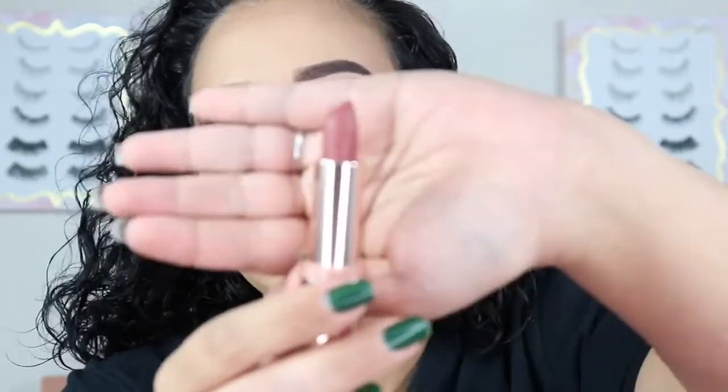The last bit to this look is going to be my lipstick. I'm going to use the shade Y2K from ColourPop's Velvet Blur lipsticks. I think that's a really, really pretty color to go with the kind of brown, orangey gold vibe we have going on.